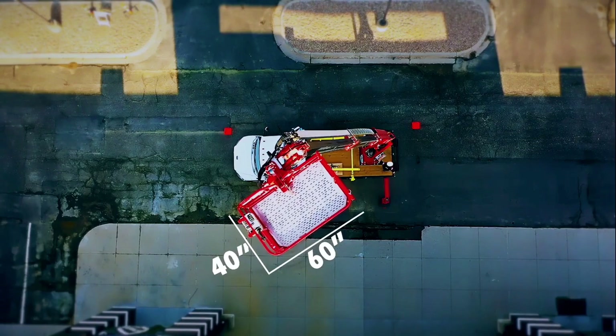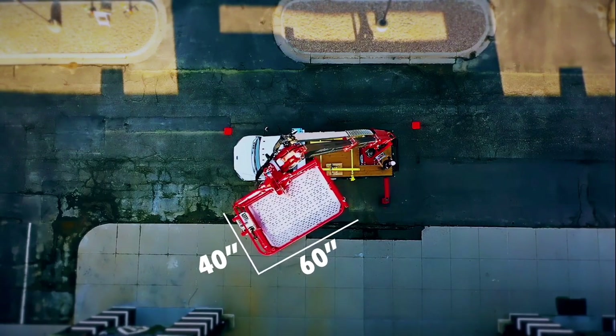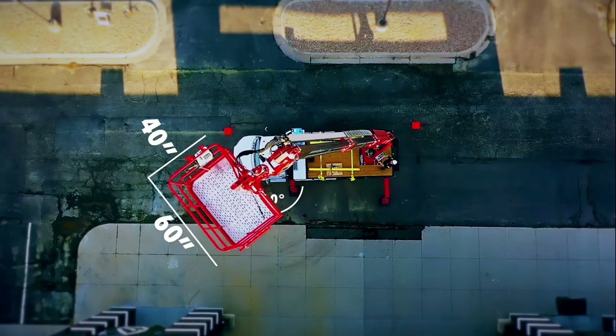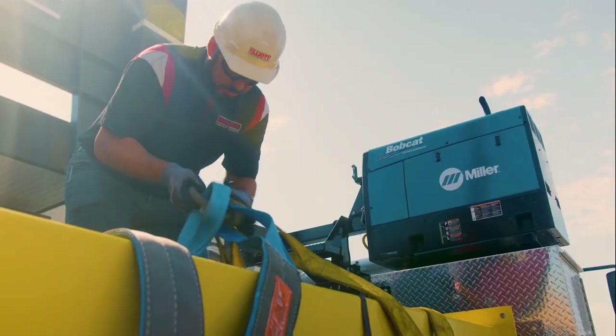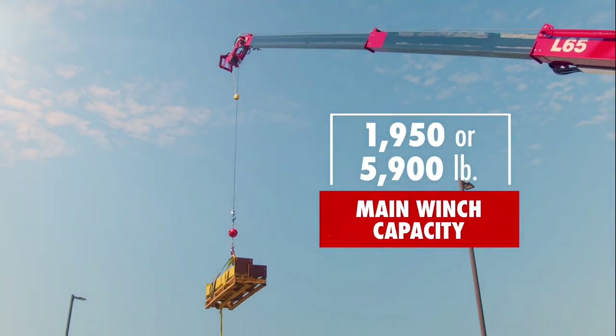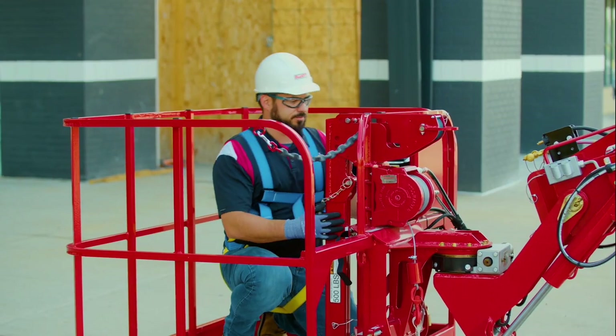The unit's 40 by 60-inch work platform gives you plenty of room to operate, while its 160-degree rotation ensures that you are optimally positioned towards the work area. And with a choice of 1,950 or 5,900-pound main boom winch lifting capacity, you can handle a wide range of loads with ease.